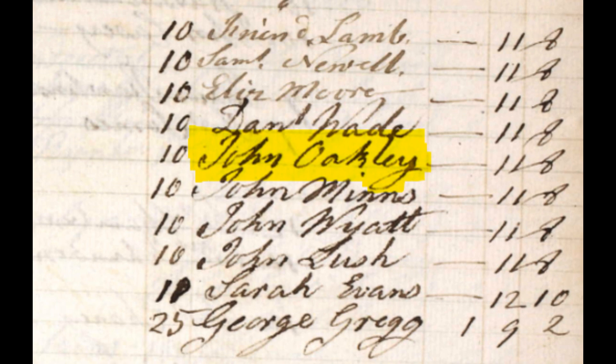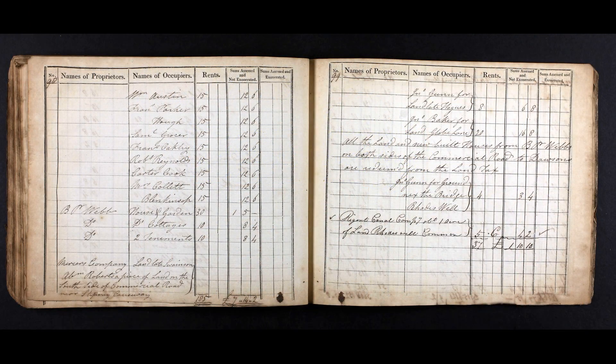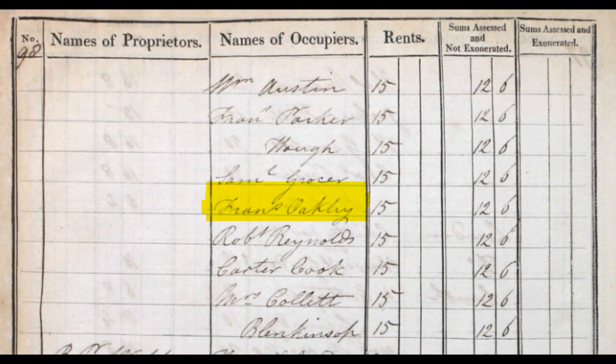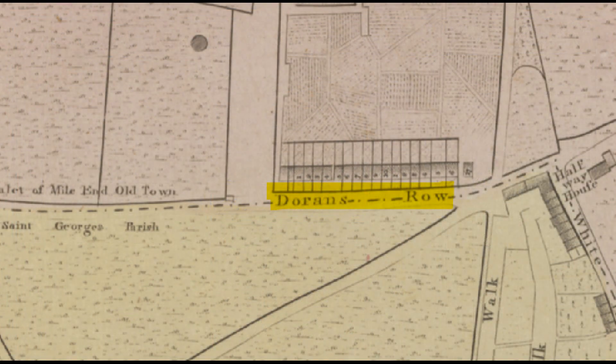Then from 1807 we find John's son, Francis Oakley, in the registers. Eventually Crombie's Row became the established name of the row of terraced houses, and in 1820 we find Francis still listed in the land tax registers there. This is where the real work starts, because although we know that Francis was living in Crombie's Row and we know where Crombie's Row was, we don't know which of the terraced houses was the Oakley's.